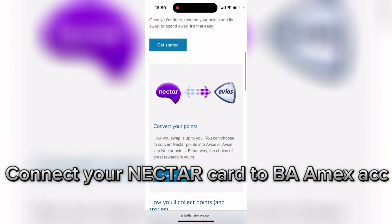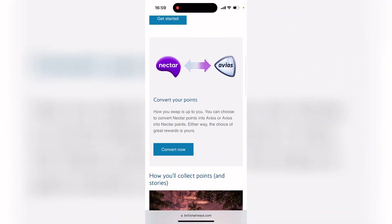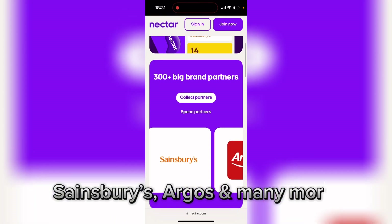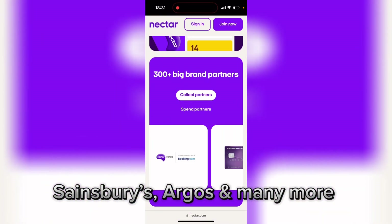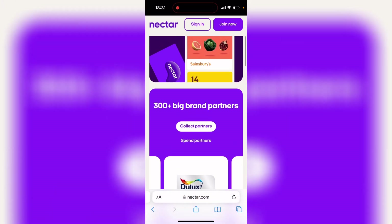The next point is that you can also connect your Avios account to your Nectar card, so for all the shopping you do at Sainsbury's and Argos you can convert your Nectar points into Avios points and use them on flights.